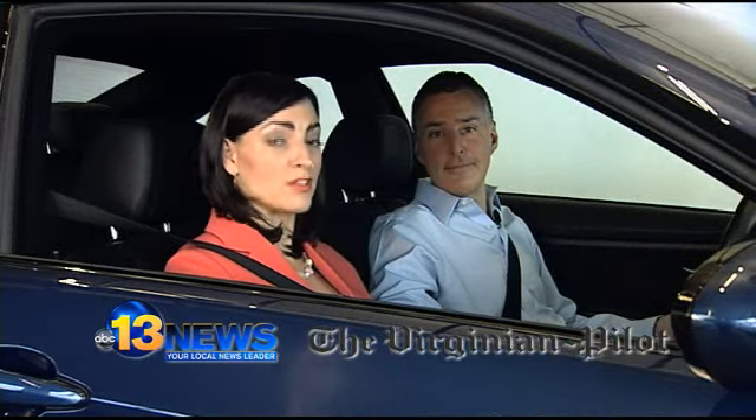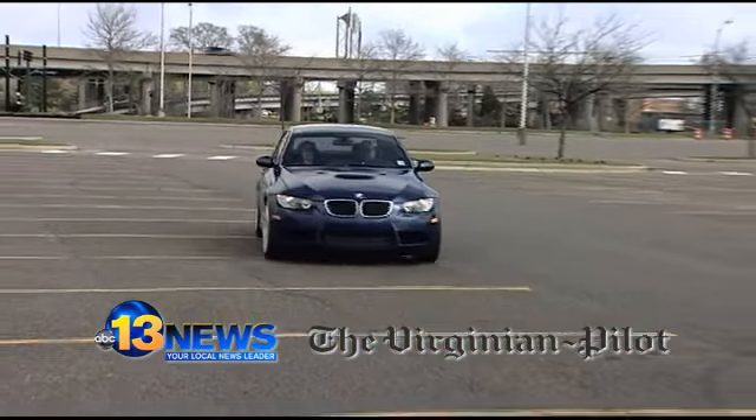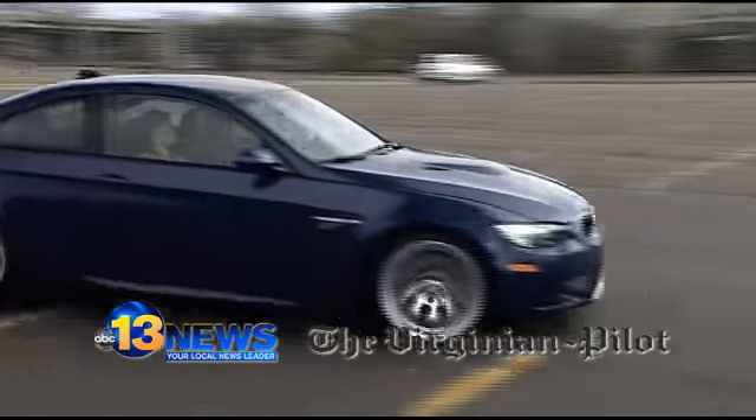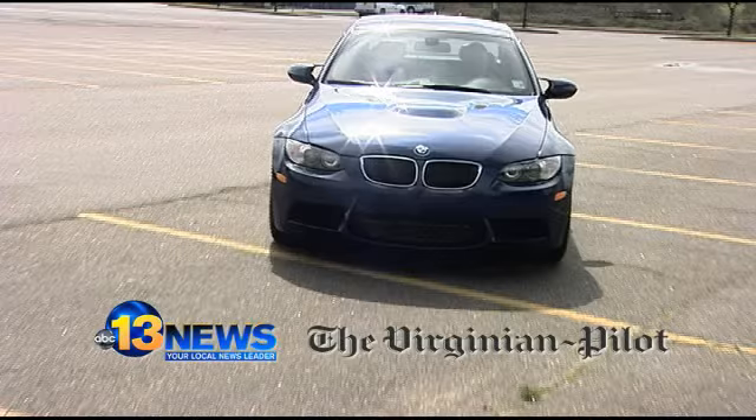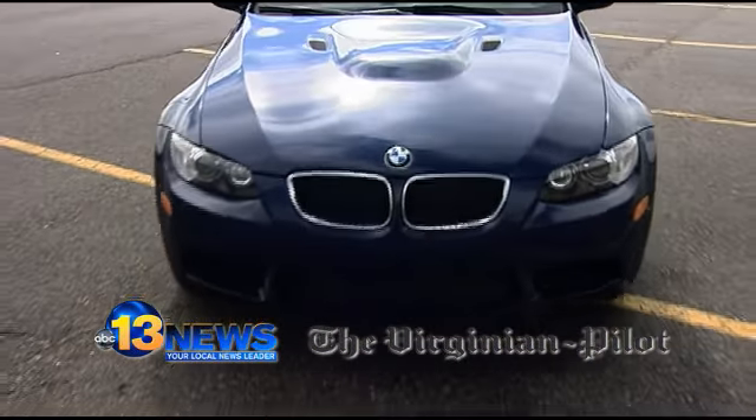If you would like to learn more about the 2011 BMW M3, all you have to do is check out a future Drive section in the Virginian Pilot. For 13 News, I'm Vanessa Correa. For the Virginian Pilot, I'm Larry Prince. And you are now in the driver's seat.